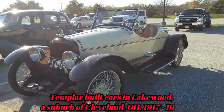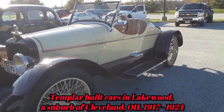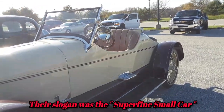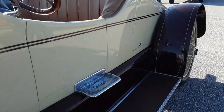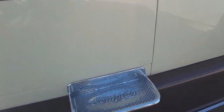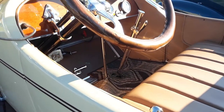Too bad we didn't have it. It's a tight little roadster. Look at those step plates. Obviously a quality machine. It does have doors — cutaway doors.